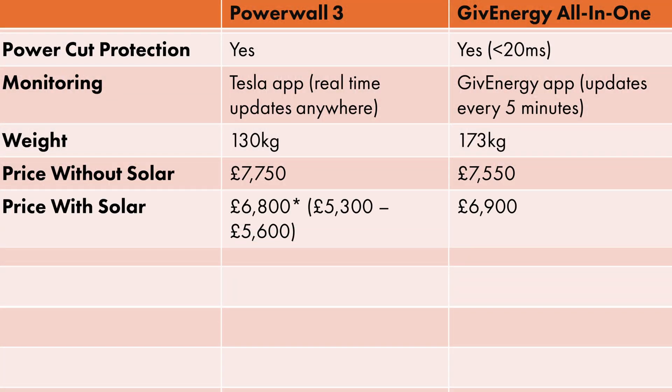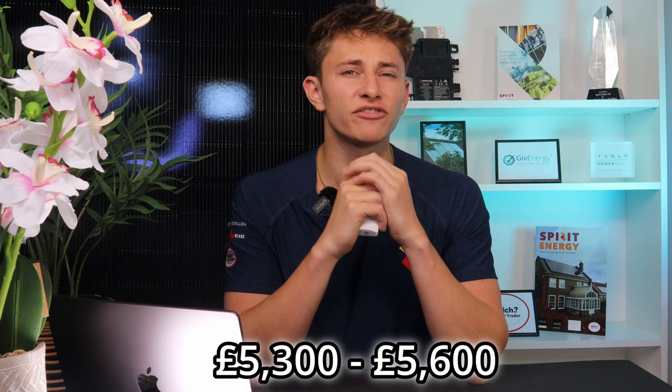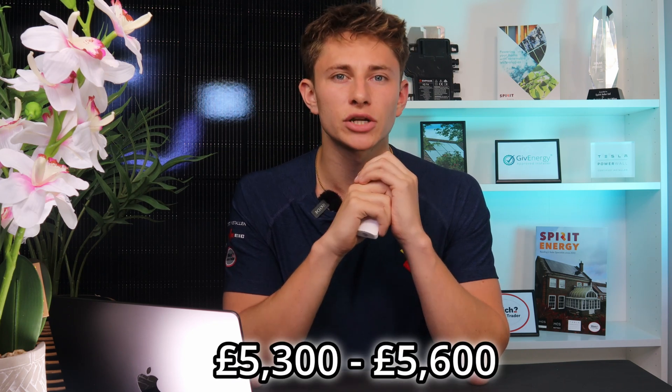When installed alongside solar, you're looking at around £6,900 for the GiveEnergy, and around £6,800 for Powerwall 3 as it's a bit more straightforward. However, with Tesla Powerwall, you're also saving a lot by not needing to pay for the installation of a separate solar inverter, which would tend to cost between £500 and £700 plus installation. So if you take that into account, when installed alongside solar, the Powerwall 3 price would actually be between £5,300 and £5,600, which is a serious price difference.